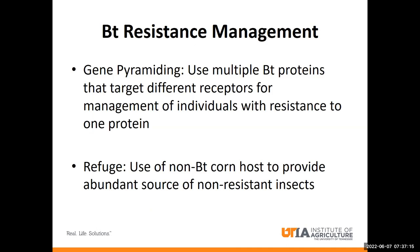Considering that VIP is the last BT protein that is still reliable against corn earworm, we need to make sure that we practice good resistance management strategies to get the most mileage out of them. The main two strategies to manage resistance are gene pyramiding — which involves using multiple BT proteins to target different receptors to manage individuals with resistance to one protein — and the use of non-BT refuges to provide a source of unselected susceptible insects that can mate with resistant insects and dilute out the amount of resistant individuals in a population. Unfortunately, as we discussed before, the benefits of pyramiding for corn earworm management are limited due to already existing resistance to the CRY proteins, so the use of refuges is extremely important to prevent resistance.